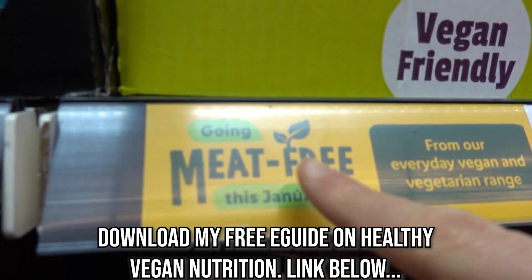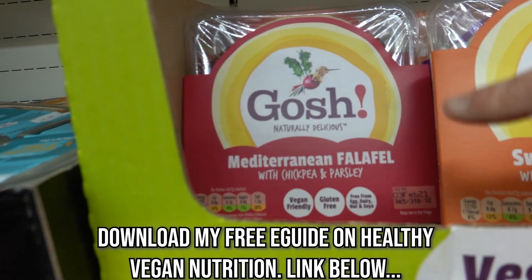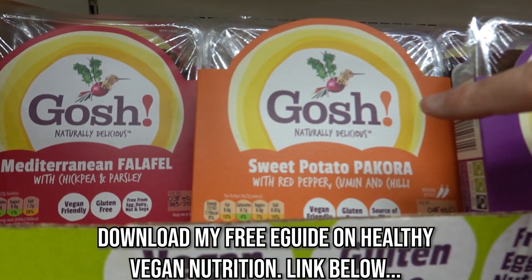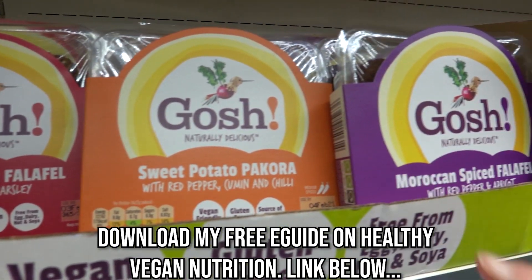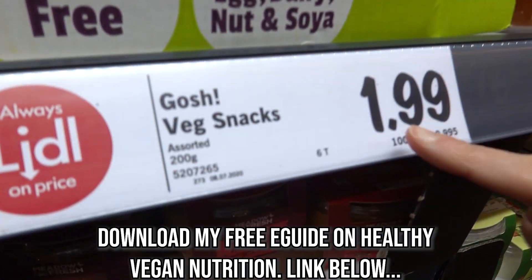Look at this - going meat-free this January, vegan vegetarian range. Up here we've got Mediterranean falafel with chickpea and parsley, sweet potato pakora with red pepper, cumin and chili, and Moroccan spiced falafel with red pepper and apricot - $1.99.